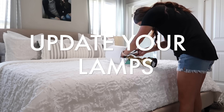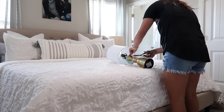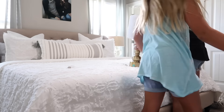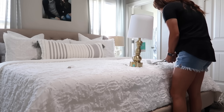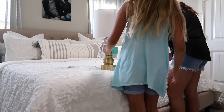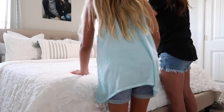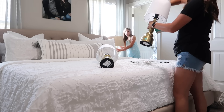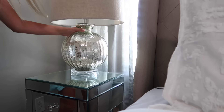Next tip on a bigger budget: update your lamps. You can even do this on budget one if you don't need many other pieces. So many spaces go wrong with the lamps — you can decorate so well, but if your lamps or lampshades are outdated it can ruin the look. If you don't have a big budget, spray paint the bases or just buy new lampshades. Lamps can definitely make or break a space.